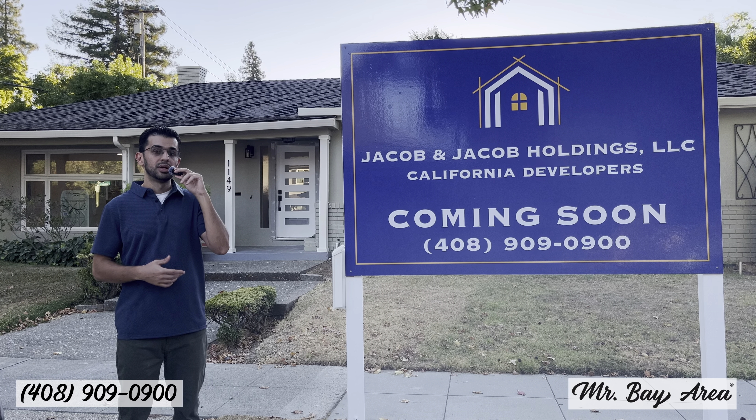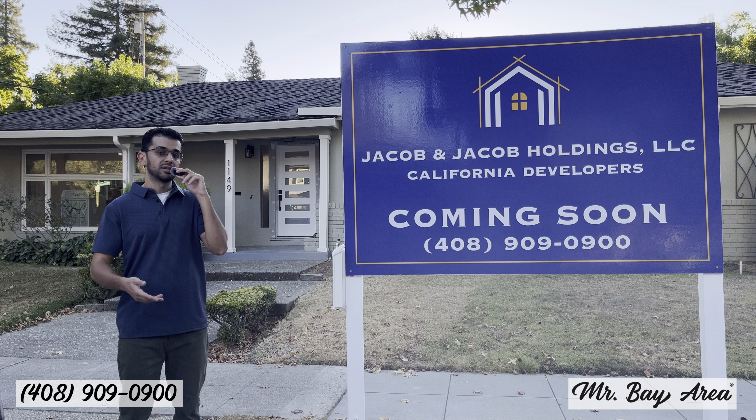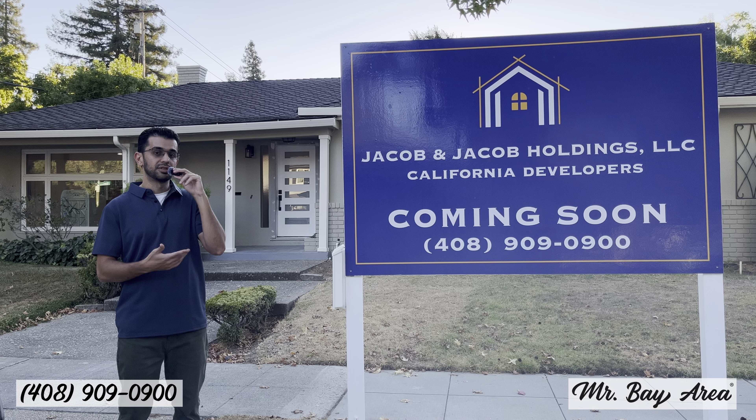I'm going to take you inside the home. We have three bedrooms and two baths, 2,000 square feet of living space. In the back we have a detached garage, and attached to that is a detached ADU. The detached ADU has one bedroom, one bath, and 300 square feet. I'm currently working on getting it legalized with the city of San Jose — and as you may have heard, you could sell those off individually, which will create huge value for this home.